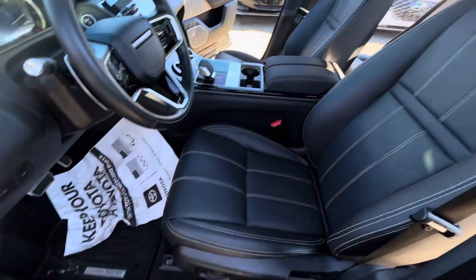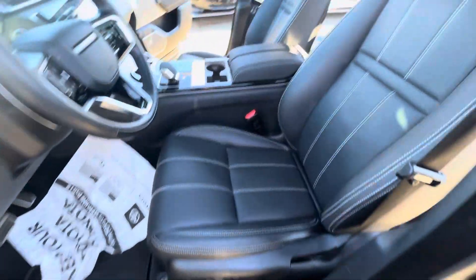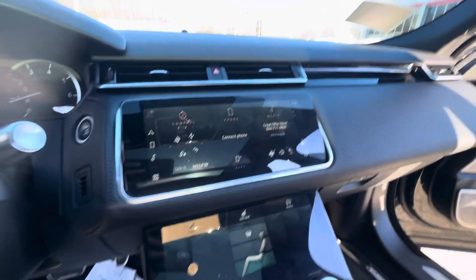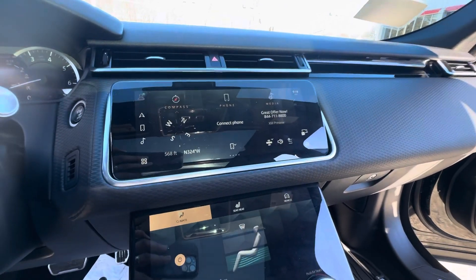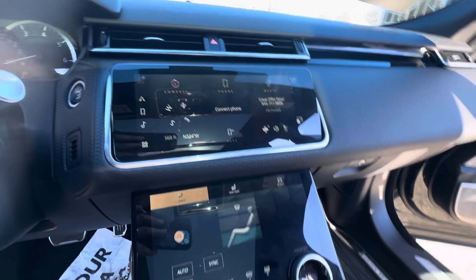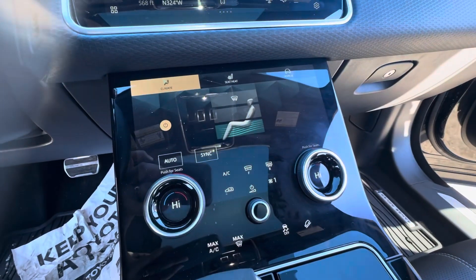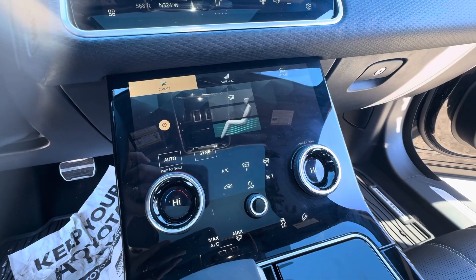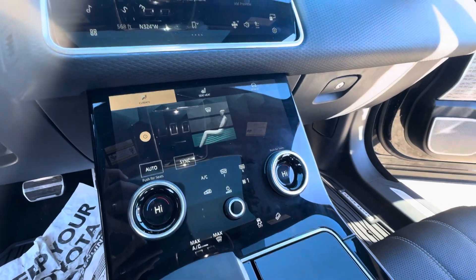This is a 2022 model. The vehicle does have 18,017 miles. You have your touchscreen here with Apple CarPlay and Android Auto. You have a second screen here that controls all your heating controls, AC, heated seats, and cooled seats, which is very nice.